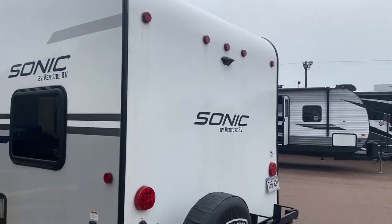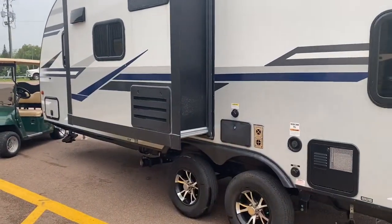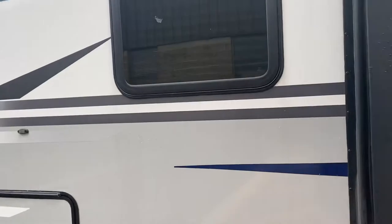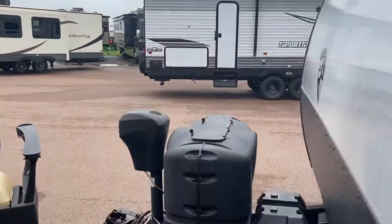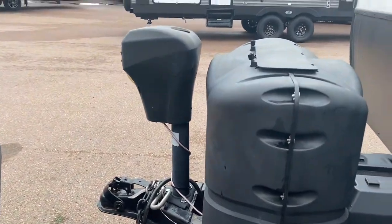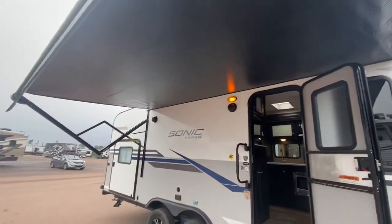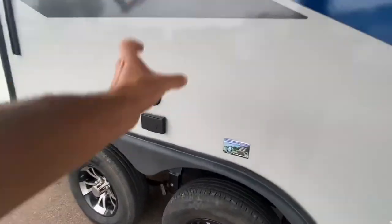Prepped for a backup camera. Here's the slide — that's the kitchen. Look at that, even slam latch doors right there, that's great. Power tongue jack. I want to point out the power awning and dual outside speakers.